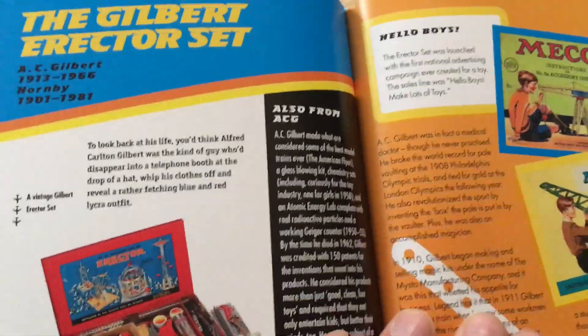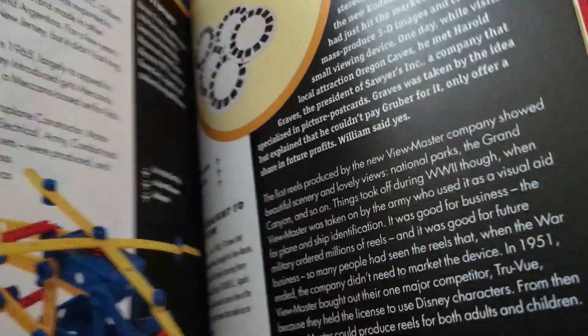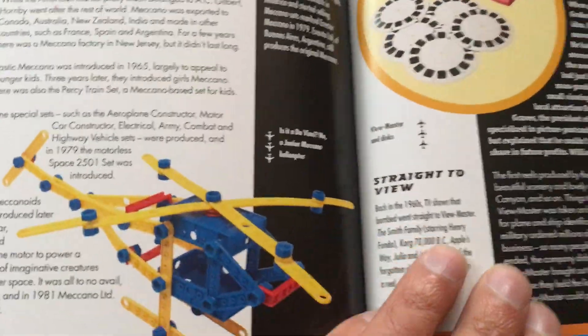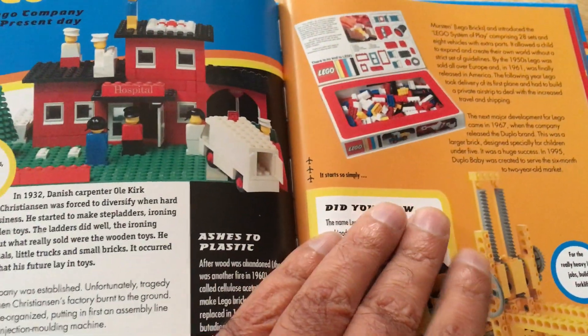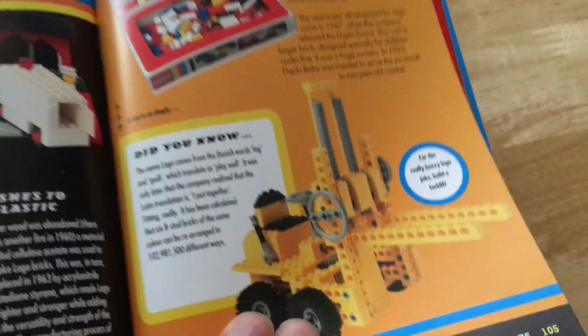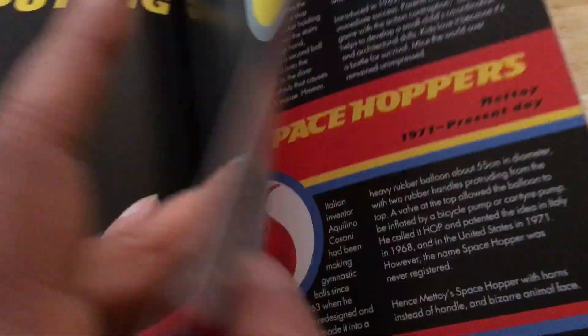Construction and Mechanics — the Gilbert Erector Set. In the UK we had Meccano. In the 70s it was real — just a construction kit, you could make whatever you wanted. Lego as well — now it's all limited to what you can build.